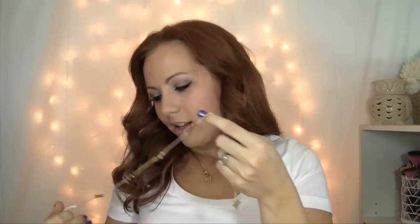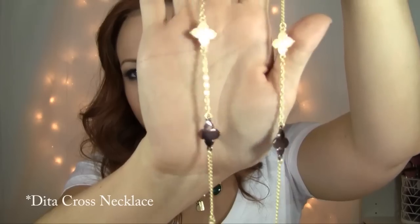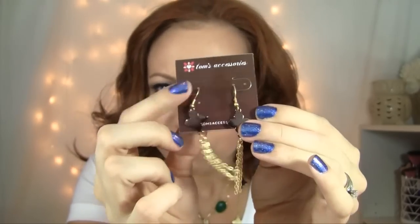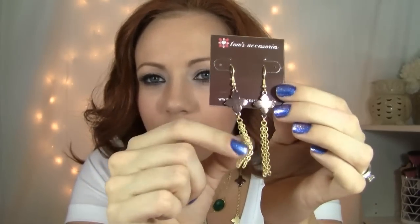This next necklace I got is really pretty, really cute. It's a long, dangly necklace — it has gold, kind of bronze detail. Great layering piece. I really like it, it's a cute piece. I'm just going to keep it on for the rest of this video because I really like it. And then the earrings to match have like the bronze little heart cross detail, and then just gold hooks with some gold chain fringe. Super cute.